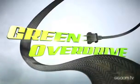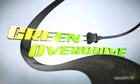Wow, this is a seriously janky car. Hi, I'm Katie Fehrenbacher with GigaOM TV's Green Overdrive Show. We're here at the LA Auto Show with Jeff Boyd, who's president of WeGo.